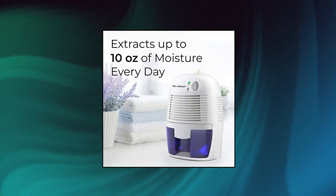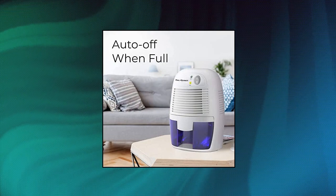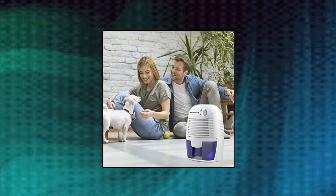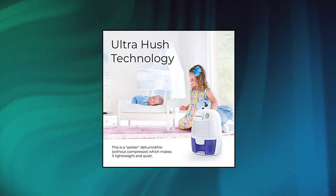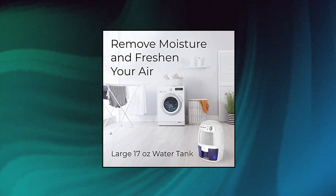Pole Schmidt Electric Dehumidifiers for Home — Powerful with High Efficiency. The Pole Schmidt Dehumidifier effectively covers up to 2,200 cubic feet to remove up to 10 ounces of water per day in spaces up to 225 square feet. Breathe easy — problems with air humidity are common in almost every household. Our compact dehumidifier is designed to reduce and maintain the level of humidity in the air.